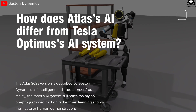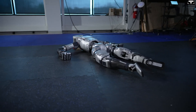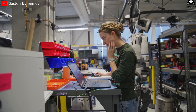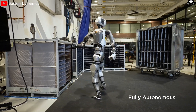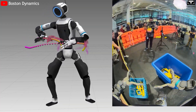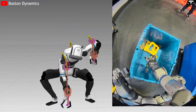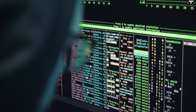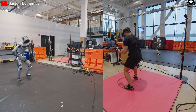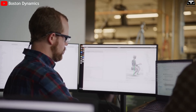The Atlas 2025 version is described by Boston Dynamics as intelligent and autonomous, but in reality the robot's AI system still relies mainly on pre-programmed motion rather than learning actions from data or human demonstrations. In the official video released in April 2025, movements such as torso rotation, tool handling, or object handover were all performed in a fully controlled environment. Boston Dynamics engineers have admitted they continue to use a control-based programming system, meaning every complex motion is modeled using dynamic algorithms combined with sensor feedback to ensure balance. While this allows the robot to move with exceptional precision and safety, it makes learning new skills slow and costly.